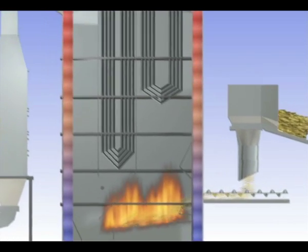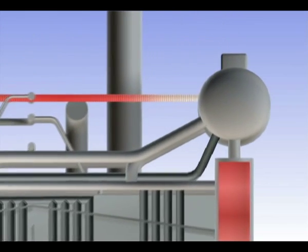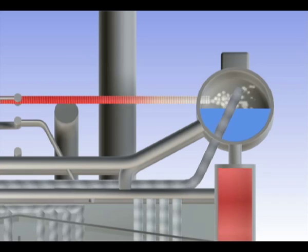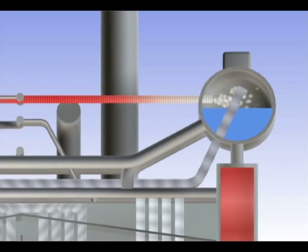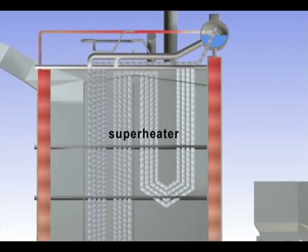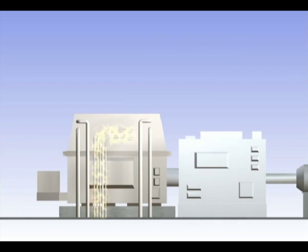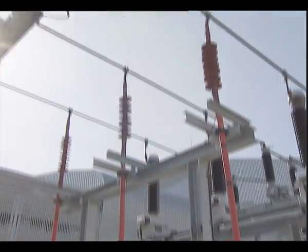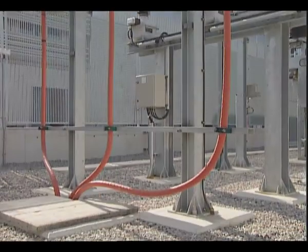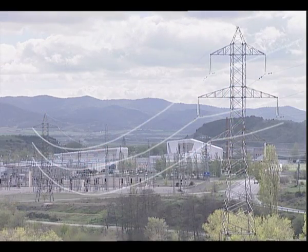The combustion of the straw heats the water that circulates through pipes in the boiler wall and converts it into steam. This steam, now at 550 degrees centigrade, is sent to a superheater, and then to a turbine connected to a generator that produces electricity. The power generated is transformed to 66 kilovolts in a substation located in the plant, and is then transmitted through underground channeling to the grid substation at Sanguesa for injection into the national grid.